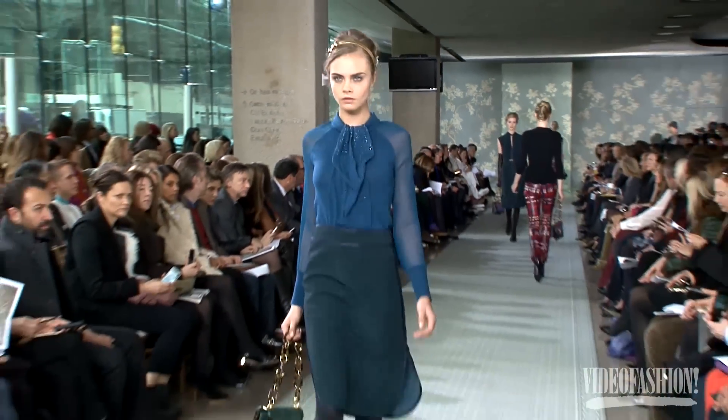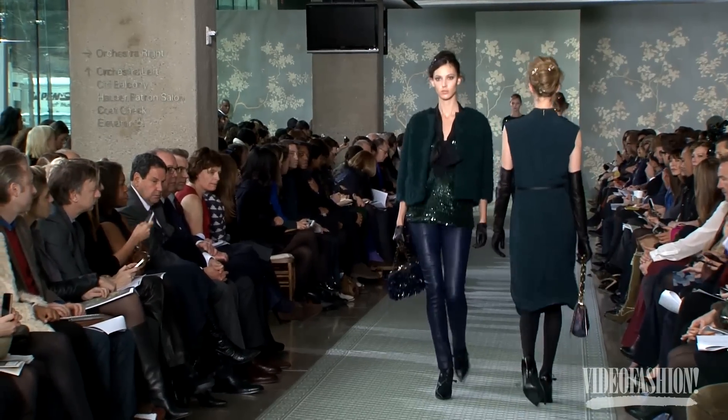It's new for us — evening is not something we do a lot of, so we wanted it to be sort of elegant. I love the mix of the jewel tone green with the black. I love it.